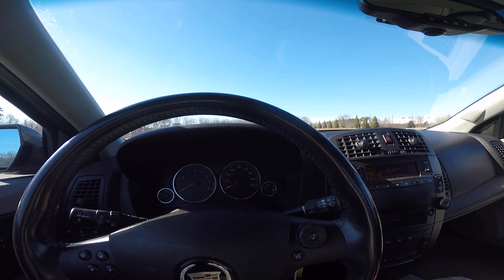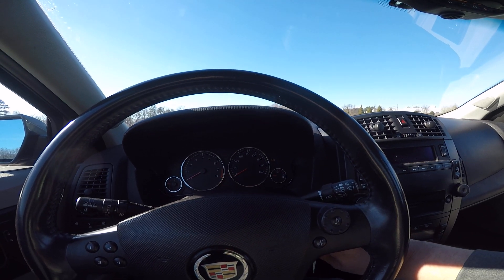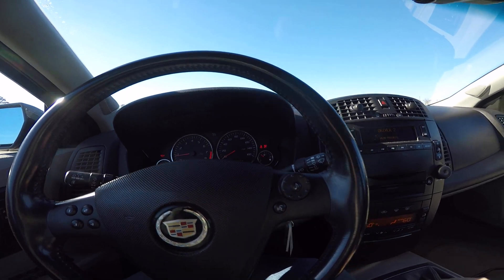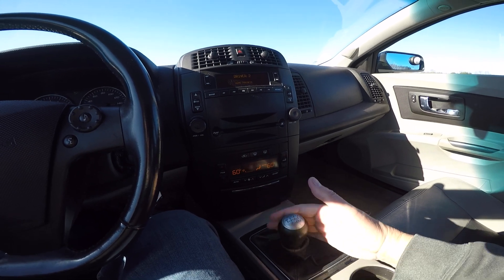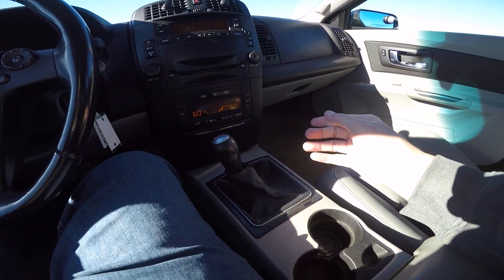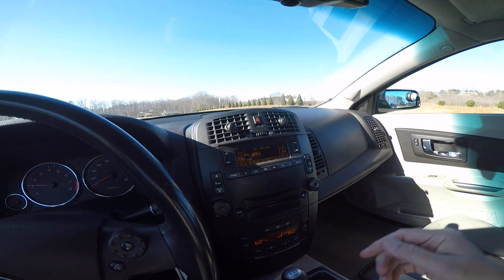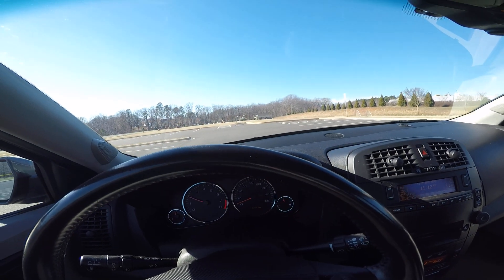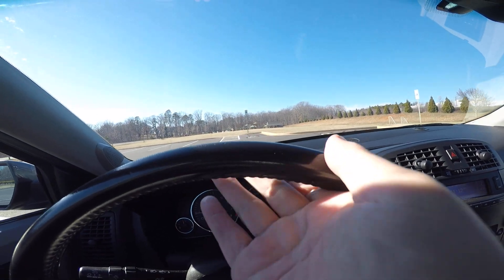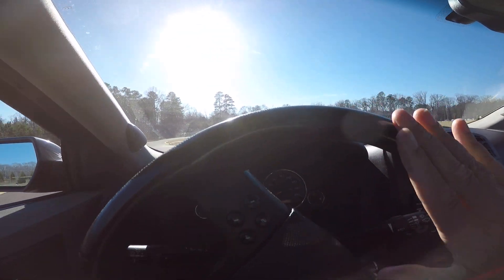Hey guys, Mark from Lister Motorsports in Troutman, North Carolina. I'm going to take this Cadillac for a quick ride. It is a six-speed manual transmission, as I've stated in my other two videos. That's why I wanted this car — pretty rare and a lot of fun to drive. People look in here and they're pretty amazed to see that it's a manual transmission. I know it's not a CTS-V or anything, but it's a six-cylinder.